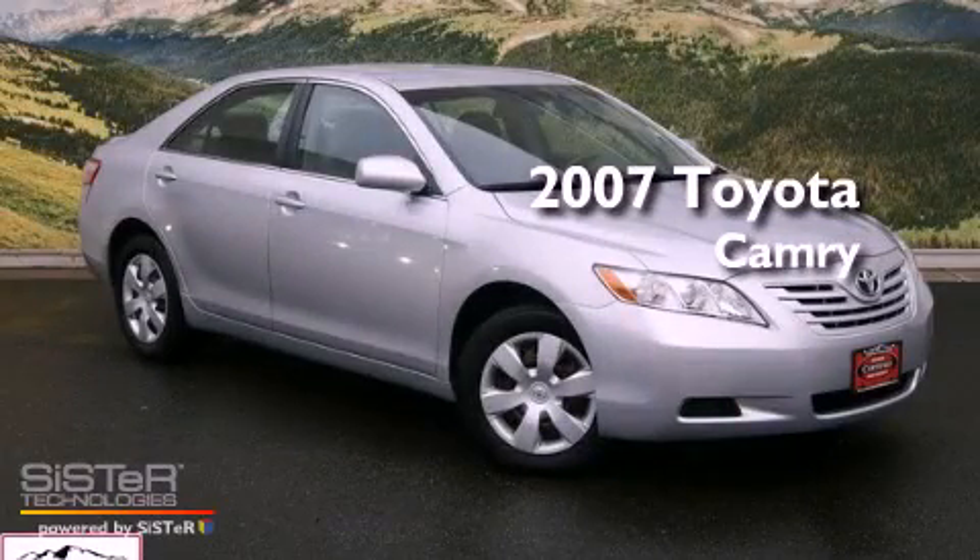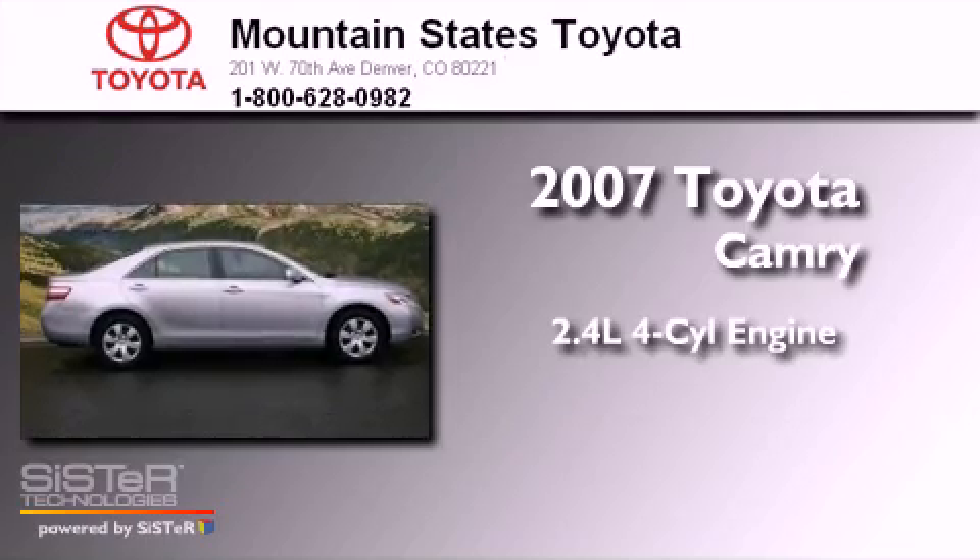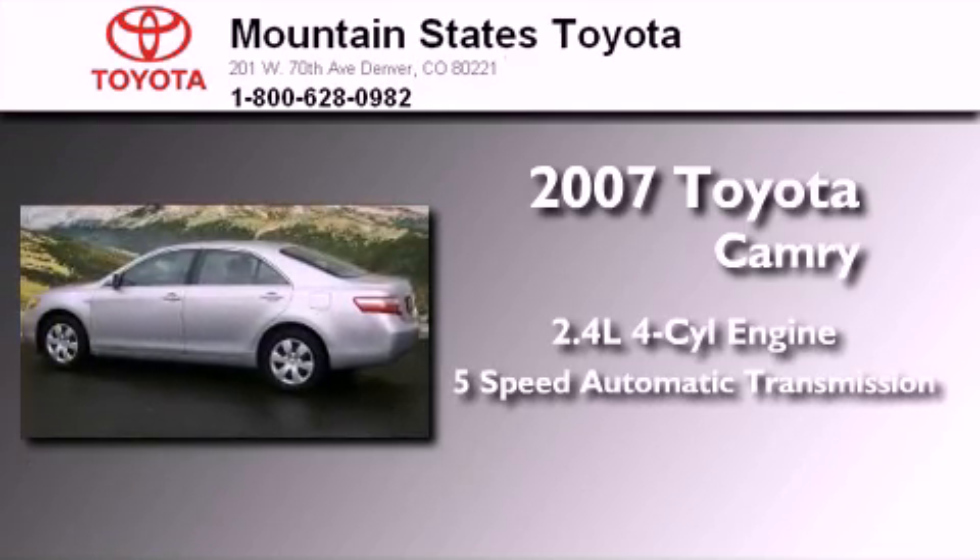This is a certified pre-owned 2007 Toyota Camry. It has a 2.4-liter 4-cylinder engine and a 5-speed automatic transmission.